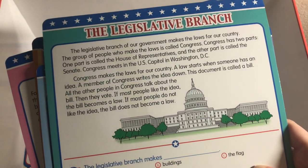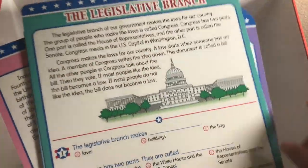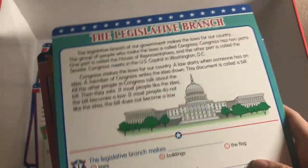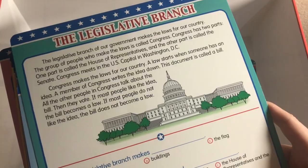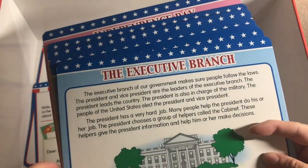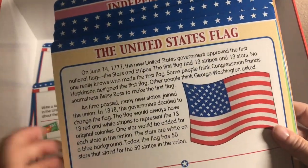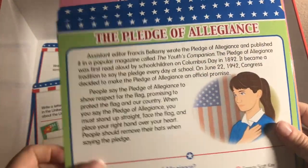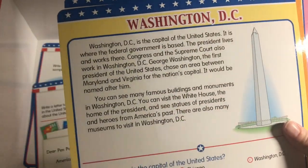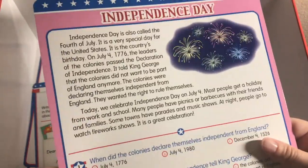The reading comprehension cards work just like the ones in the landforms box — students read the passage and answer questions using a dry erase marker, which is so much fun instead of a pencil. Cards cover: the legislative branch, the executive branch, the judicial branch, the United States flag, the pledge of allegiance, the voting process, United States geography, Washington DC, the Constitution, and Independence Day.